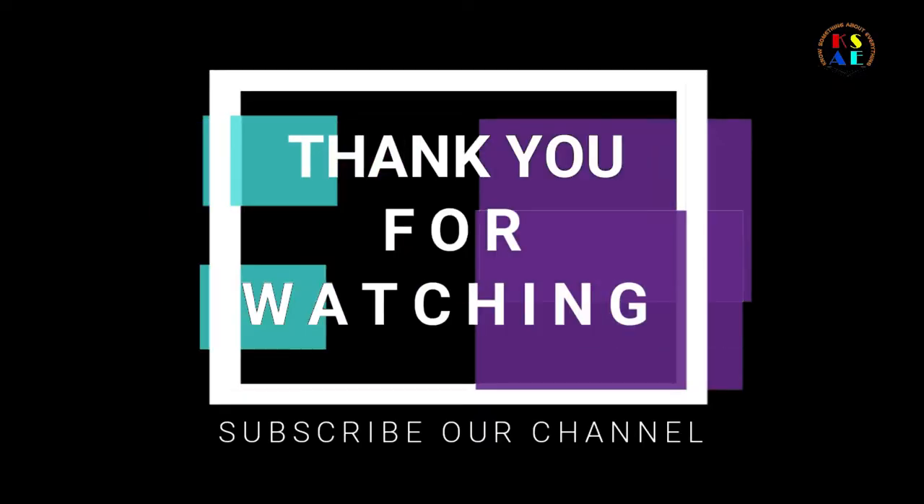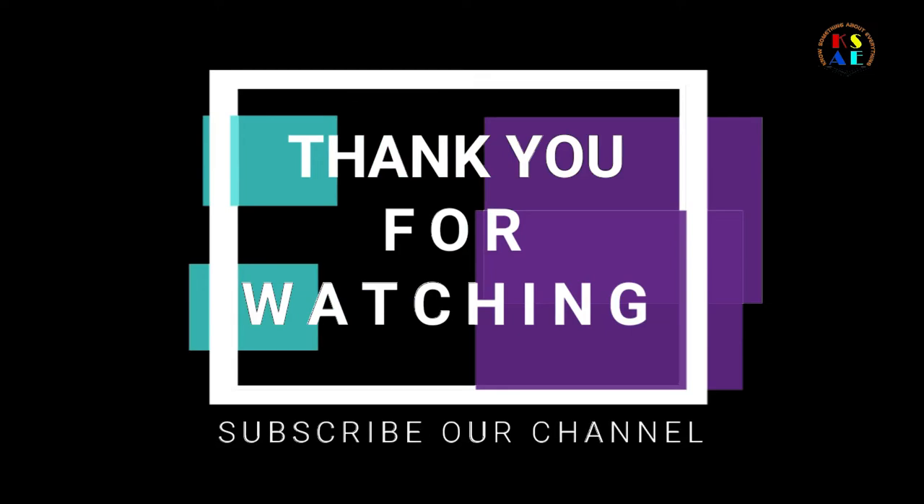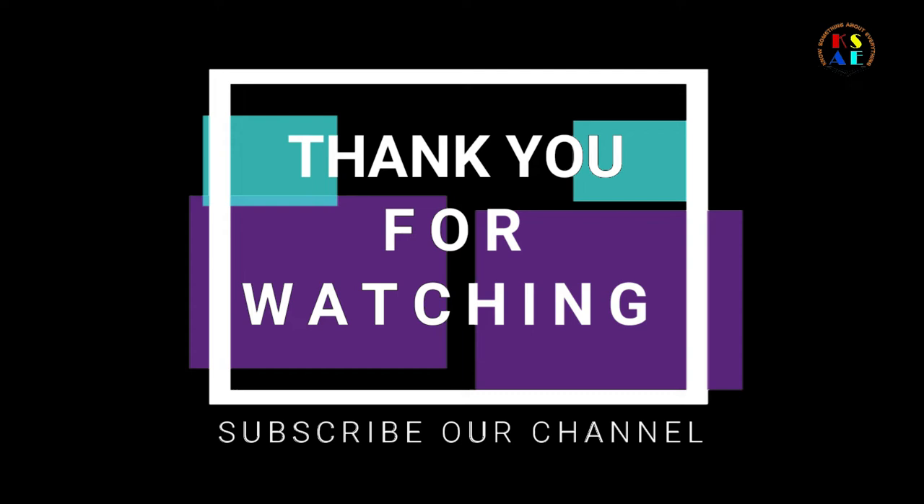Thank you for watching. Please subscribe to our channel to get notified about the next interesting information. Also like and share with your beloved ones.